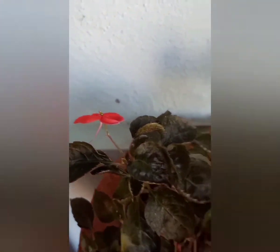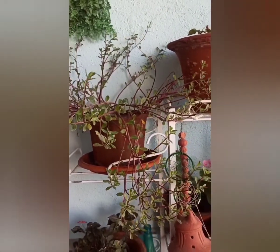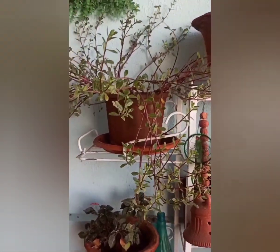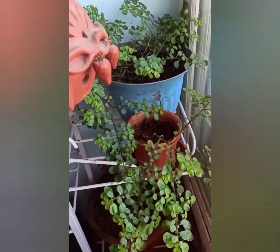You can keep many plants in your balcony. You are living in the city, and you can keep the pots like this — plants with small leaves.